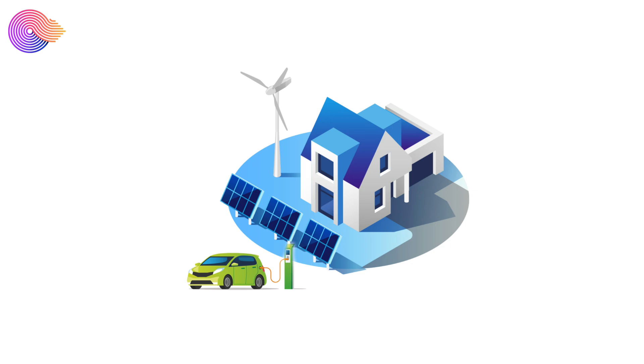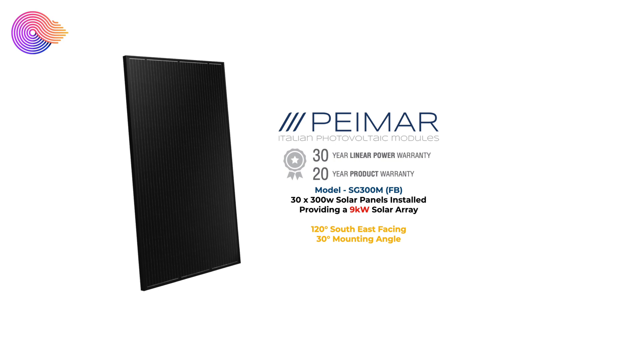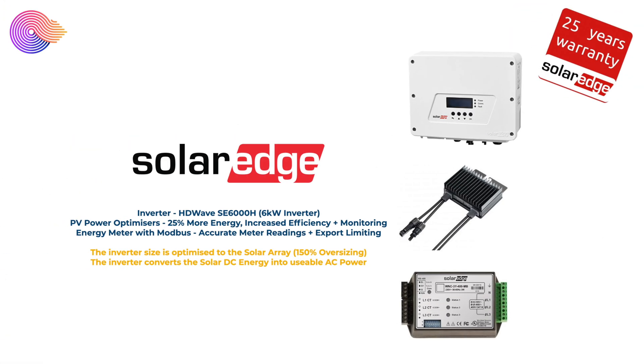That kind of sums up how the system has performed for January 2022. Now for a little overview of what the Spectrum Geeks solar house setup is like. On the main house we have 30 Pymar solar panels, they are 300 watts each, giving us a 9 kilowatt solar array. The rear roof is at a 30 degree angle facing 120 degrees southeast, so we can do a pretty good job of capturing the sun during the day. On the back of each of these panels is a SolarEdge PV power optimizer.